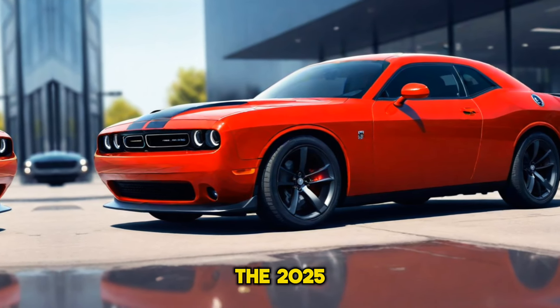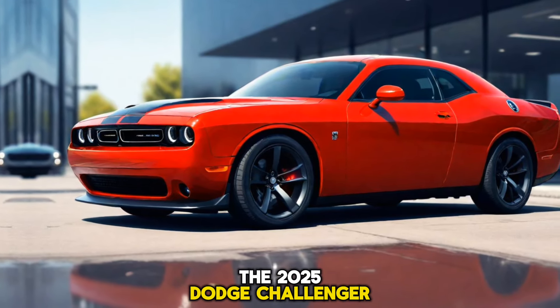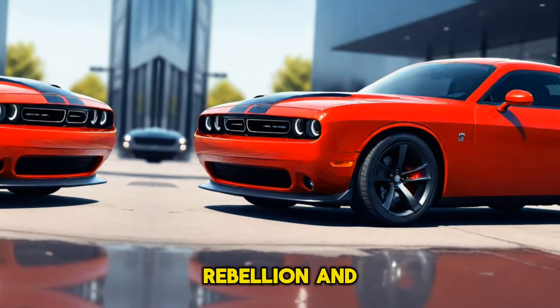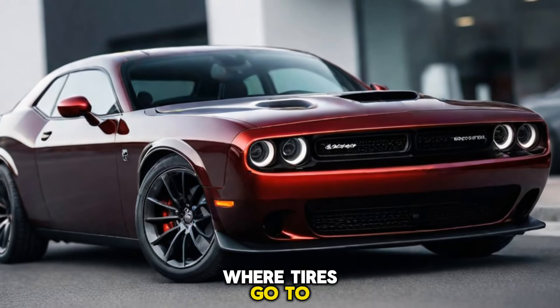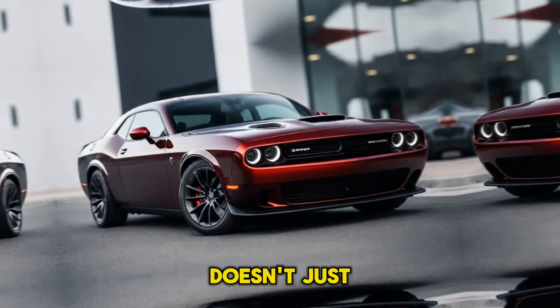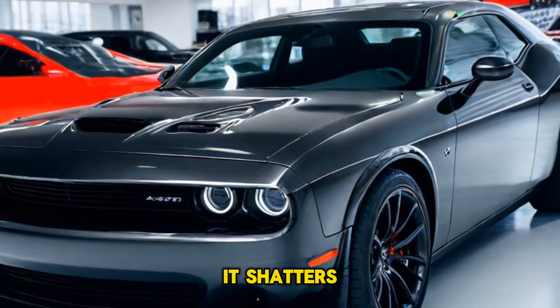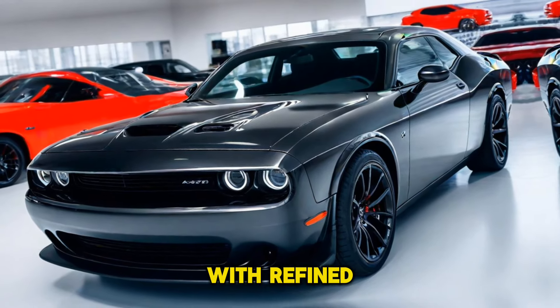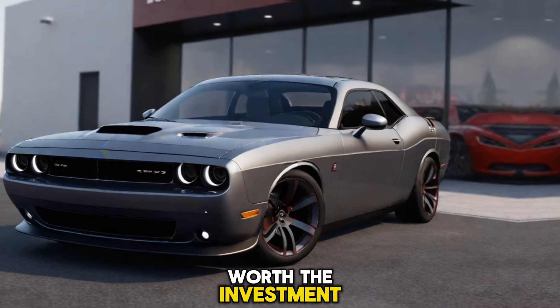In conclusion, the 2025 Dodge Challenger Hellcat is not just a car — it's a manifestation of power, rebellion, and innovation. It's where tires go to die and where drivers go to feel alive. It's a car that doesn't just meet expectations, it shatters them. So, if you're looking for a ride that combines raw power with refined elegance, the Hellcat is well worth the investment.